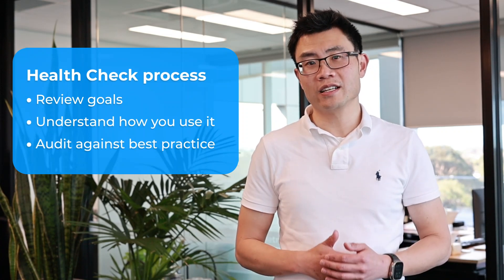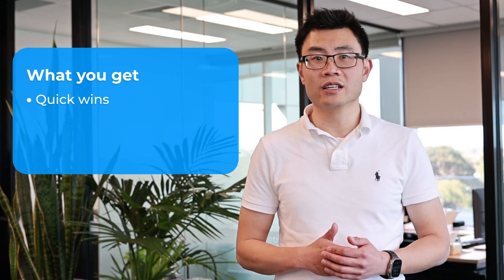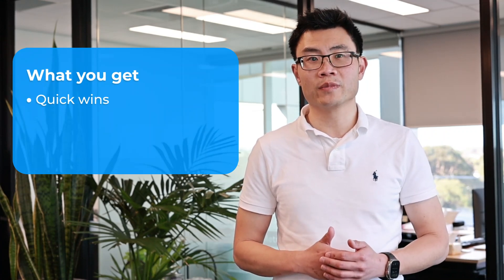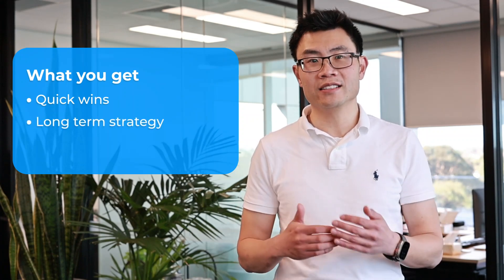What you get at the end is a report that outlines our key findings. This includes a couple of options on how we can best remediate and address the issues. You get a list of what can be tweaked now, or some quick wins — for example, is it just enabling a feature, or do you simply need additional training? You also get a report on what needs to be done to ensure the instance is in tip-top shape, and for the long-term strategy, this can include a comprehensive roadmap and a plan.